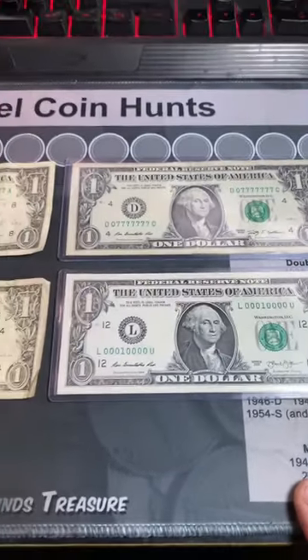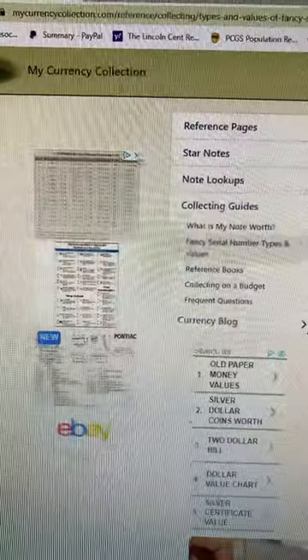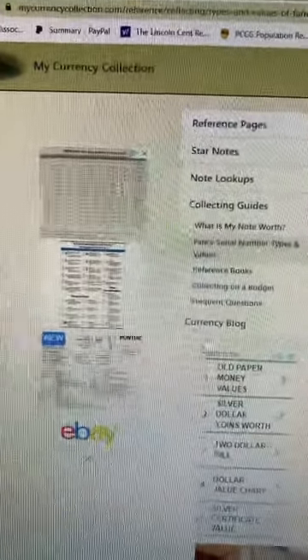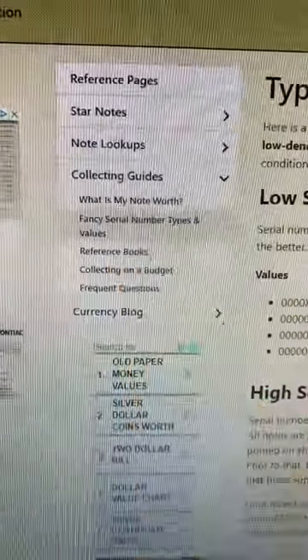Not all bills are created equal. You'll want to be checking anytime you get cash back for these valuable bills. For a complete listing of all the valuable bills, head over to My Currency Collection and bring up the fancy serial number types and values tab.